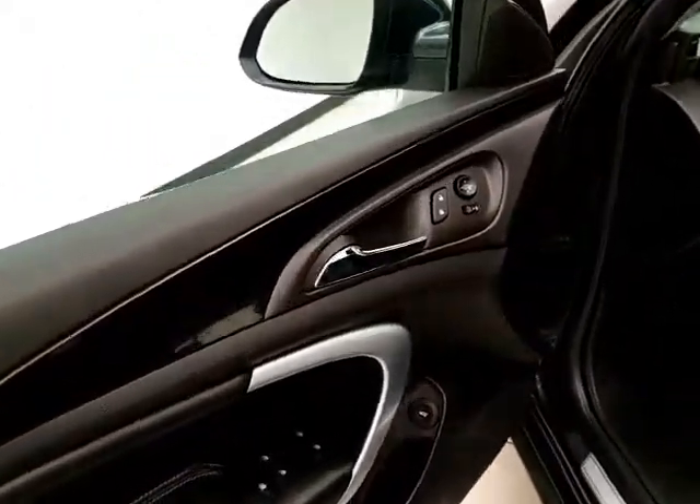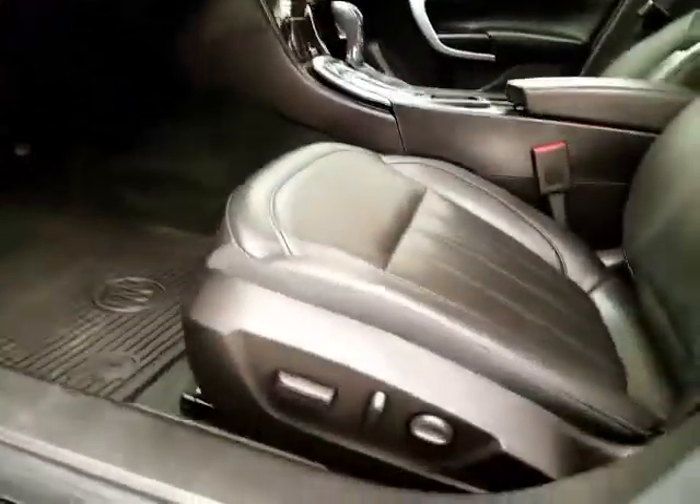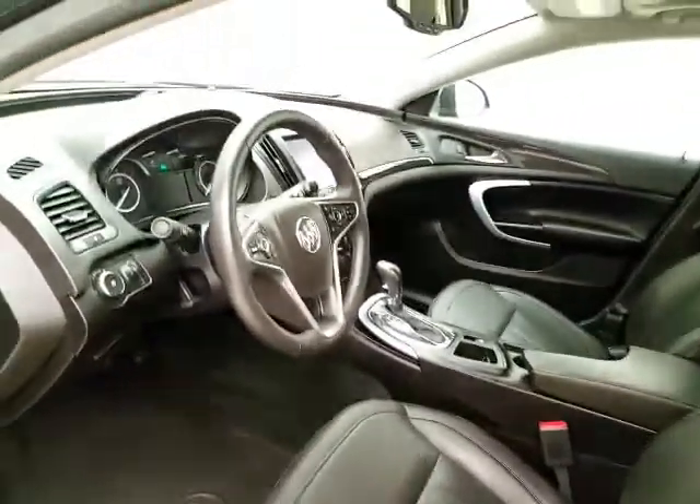This Regal has keyless entry, power windows, locks, and mirrors, as well as a power driver seat. The tilt and telescopic steering wheel puts you in that perfect driving position.